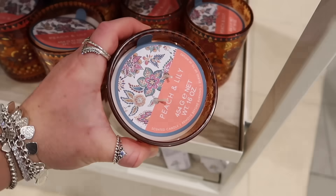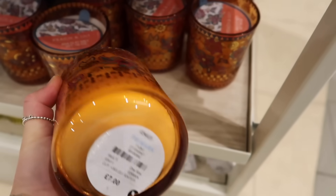Wow, this element — this is peach and lily, double-wicked and £7.